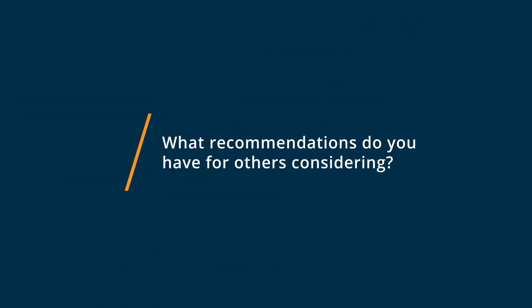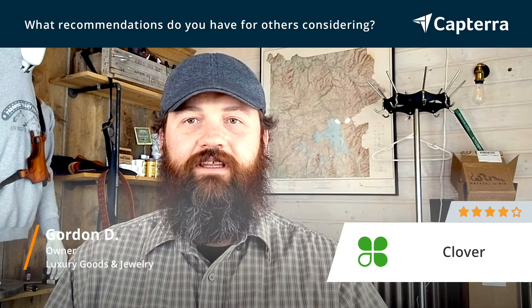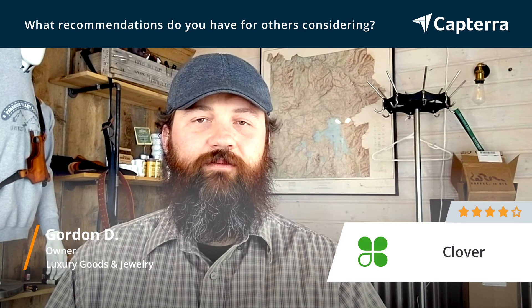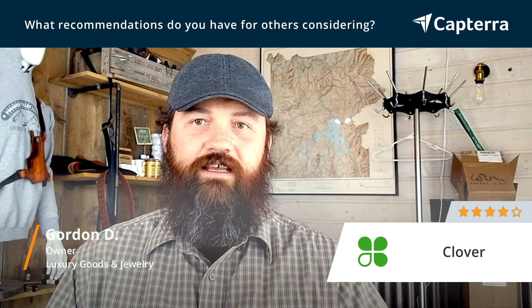If you're looking into Clover for your business, make sure that you look at all the options that they have with different hardware, the ability to integrate into different websites, and what websites are supported. They worked out really well for me. I'm sure if you dig into their options, you can find a great solution for yourself too.